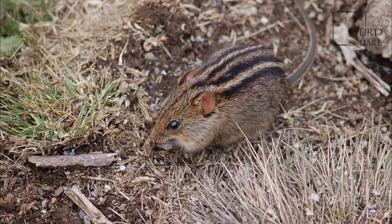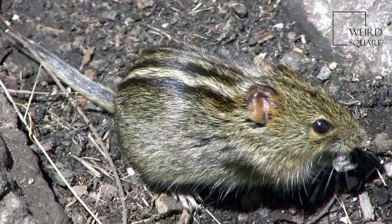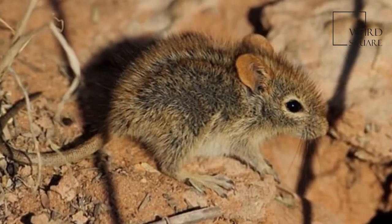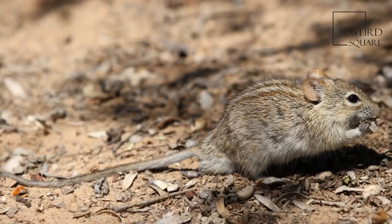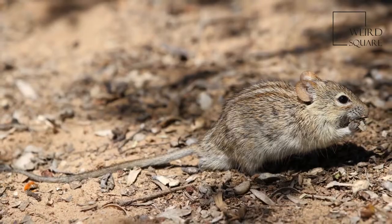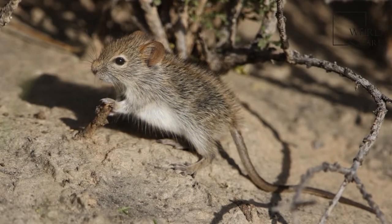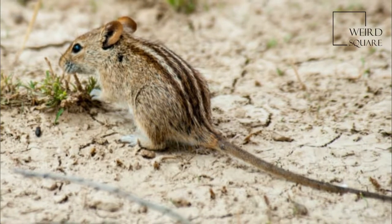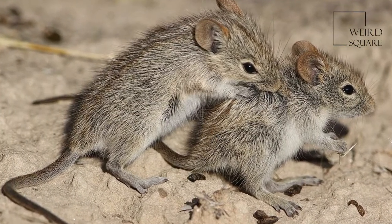The four-striped grass mouse, or four-striped grass rat, is a species of rodent in the family Muridae. It is found throughout the southern half of Africa up to 2,300 metres above sea level, extending as far north as the Democratic Republic of the Congo. Its natural habitats are savannas, shrublands, Mediterranean-type shrubby vegetation, hot deserts, arable land, rural gardens, and urban areas.